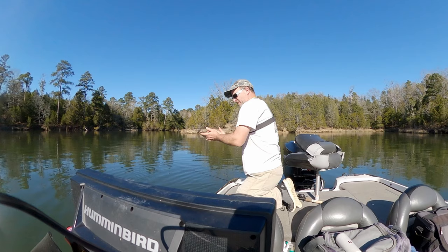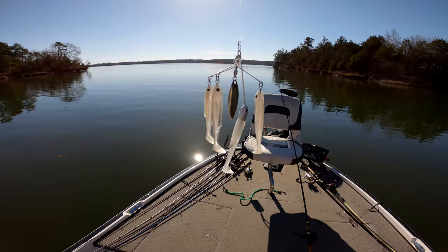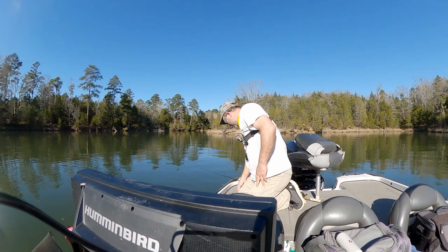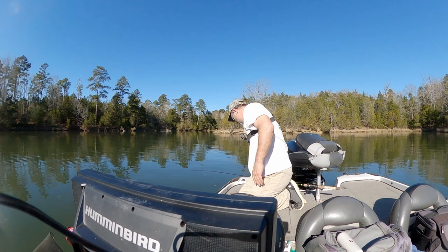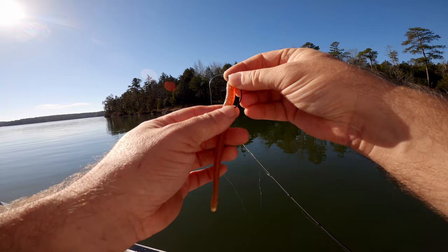I tried a new LiveTarget little miniature A-Rig imitator for about two hours — nothing. Then I tried a Texas rig with a green pumpkin worm on it, still couldn't get anything. And then I went to a shaky head with more of a motor oil color and I finally got bit.